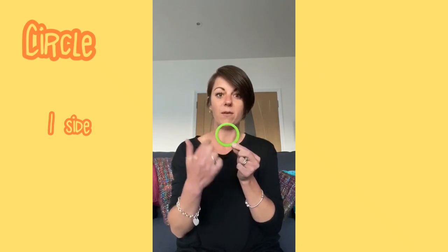I'm sure you all know what this shape is. This is a circle and this circle has one side. It goes round and round and round and it never ends. It's a bit like your wheel on a bicycle.